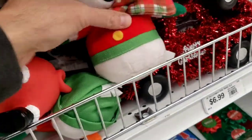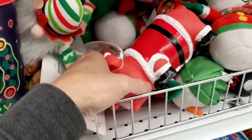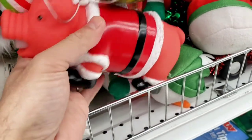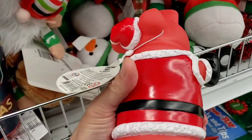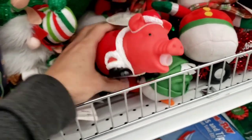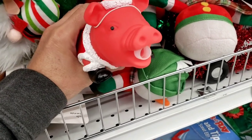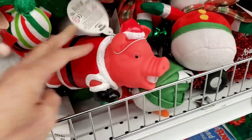We got some plush toys — Frosty the Snowman. Look — it's a pig! It's a cute little pig and he's got a Santa suit on him. It says 'squeeze me.' Let's try it again, one more time. Thanks, piggy.